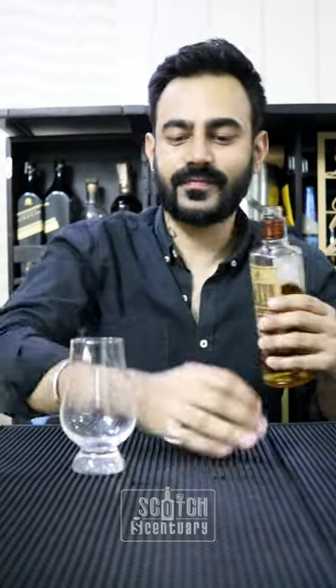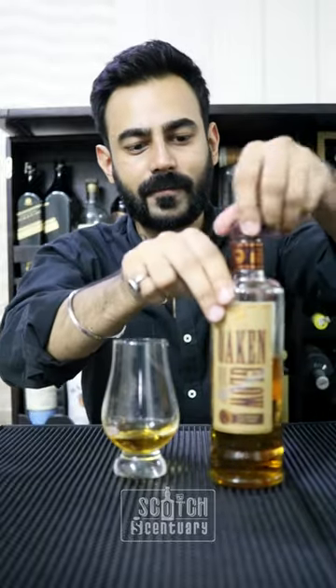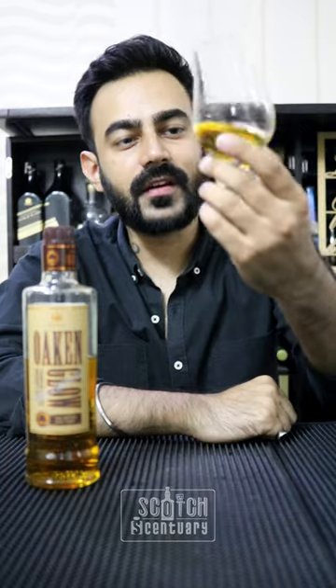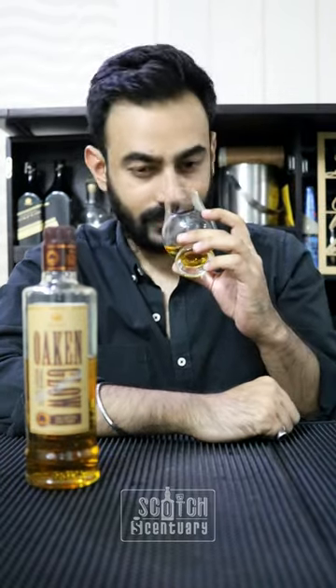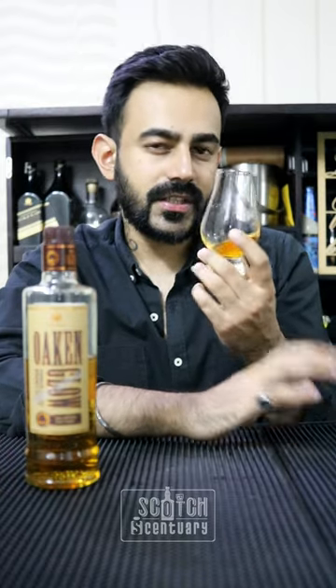Cheers! If we talk about the colour, it's a dark golden colour — it's a clear whisky. The intensity of the flavour is from light to medium, because I am able to nose it quite closely. Smoke and peat are quite prominent.